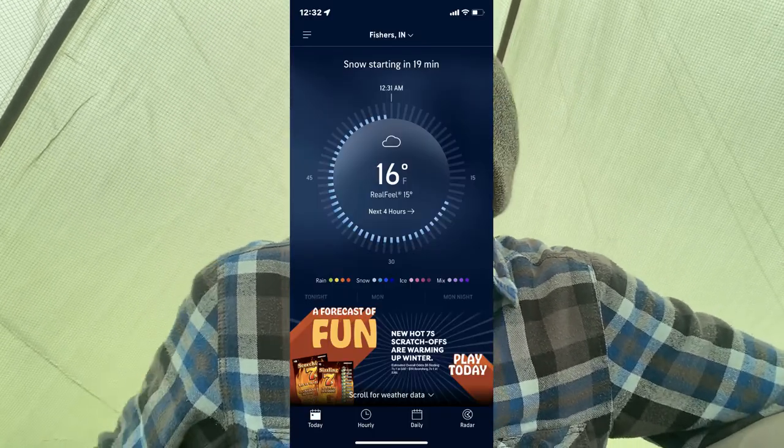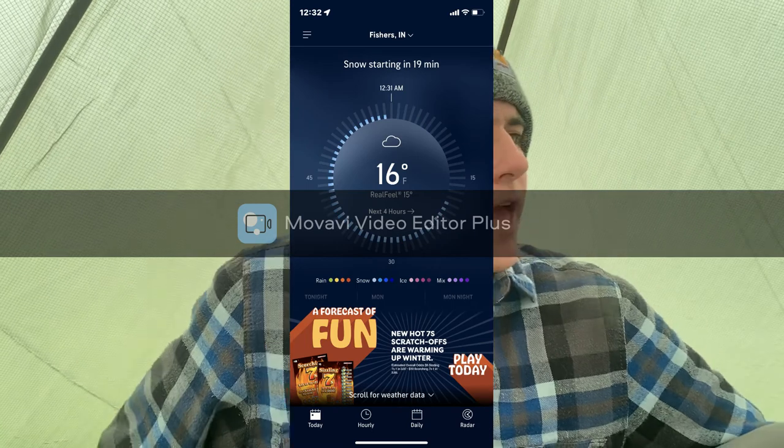Hello everyone, thank you for clicking on my review of one of the cheapest hot tents on Amazon, and also the cheapest hot tent stove on Amazon. I did an overnighter last night and it got down to around 12 degrees — I'll drop a screenshot of the thermometer. Inside the tent it warmed up to around 32 degrees with the stove running.